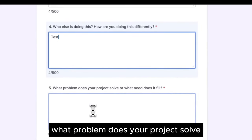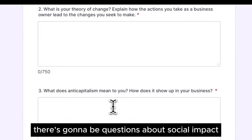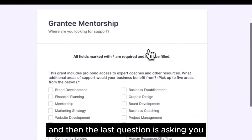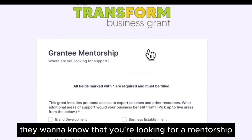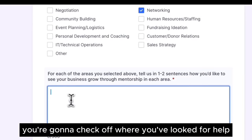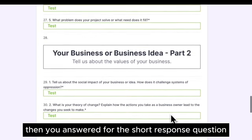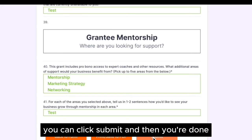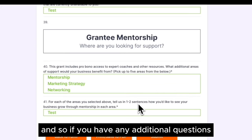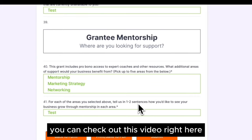It's also going to ask what problem your project solves or what need it fills. There are questions about social impact and about the financial support you need. The last question asks where you're looking for support — they want to know you're seeking mentorship and actively want to grow yourself and your business. Check off where you've looked for help, answer the final question, then click 'Review Answers' to see all your responses. Once you're done, click submit and you're ready to go. If you have any additional questions, let me know in the comments below.